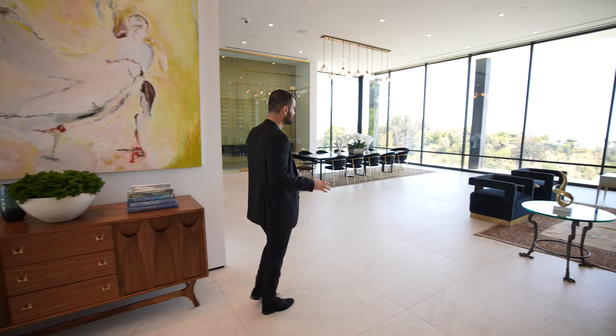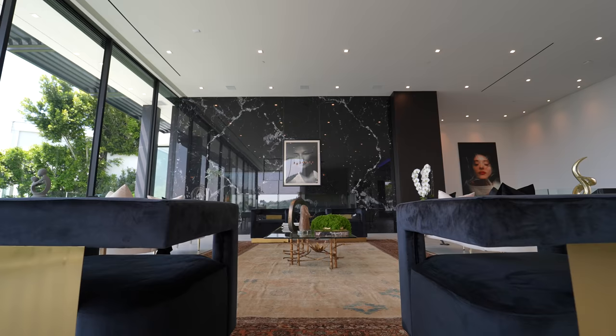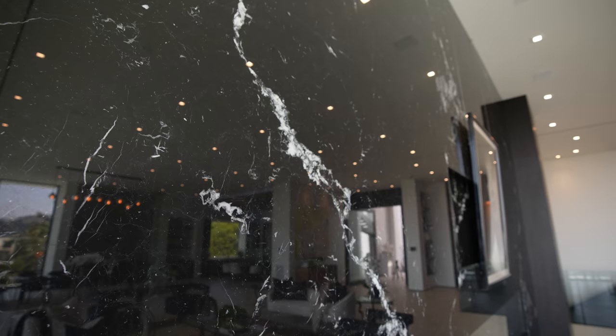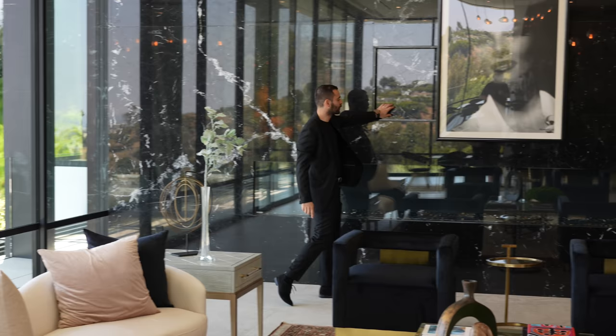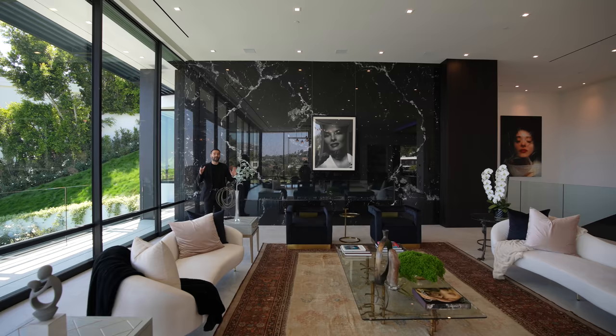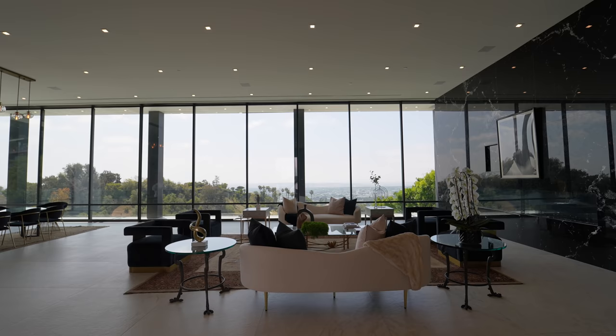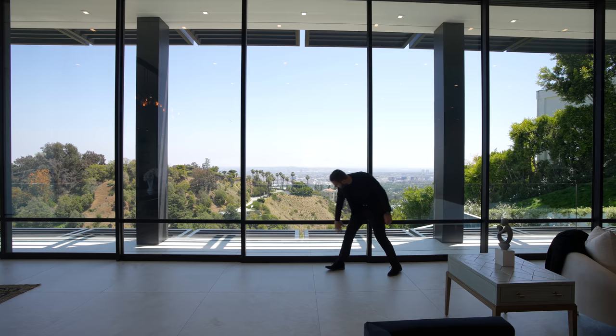We have oversized stone floors that follow throughout this entire level. Right in front of us is the formal living room area with 14-foot high ceilings. This whole room is focused towards this gorgeous marble wall clad with narrow Martina marble, beautifully bookmatched on each side. There's a recessed area for your future TV and down below a massive linear gas fireplace. We have these 14-foot Fleetwood doors — because the ceilings are so high, they had to custom fabricate these doors and add additional two-foot panels down below.